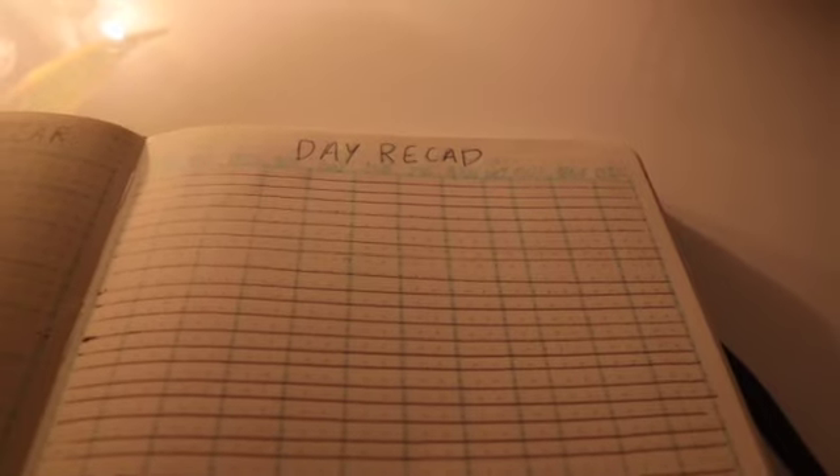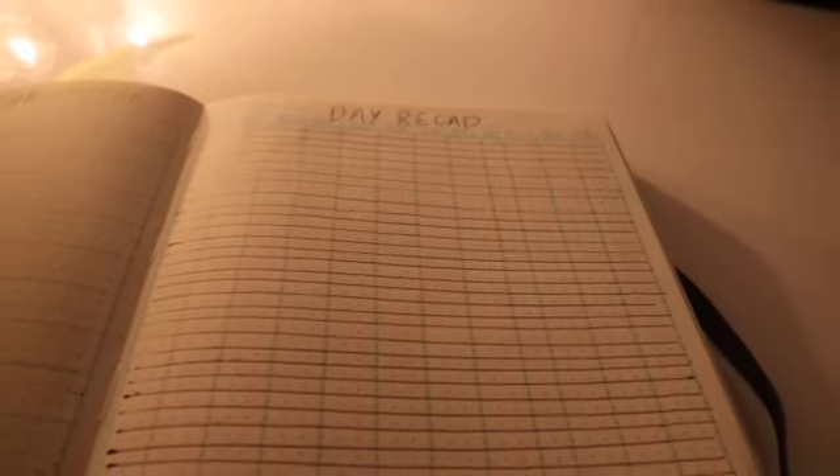I have a highlighter for each language, and at the end of the day I will highlight which language I studied. Now time for the goals.